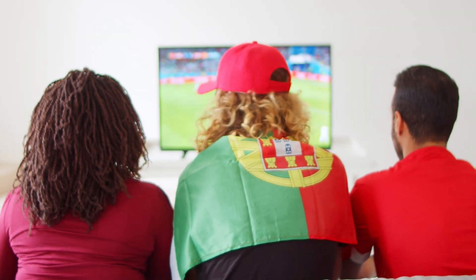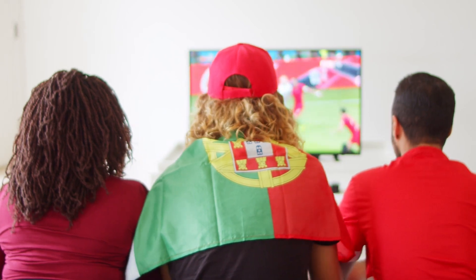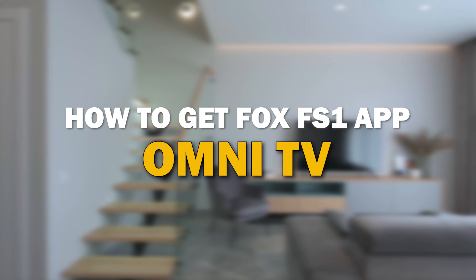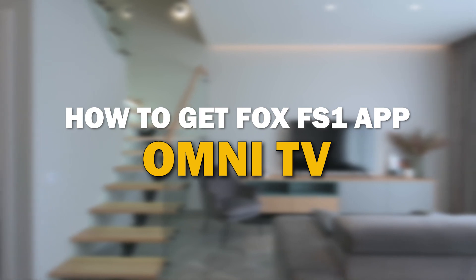Well hey sports fans, are you feeling that itch for that live action fix that you can't seem to find on FS1 on your TV? Well you're not alone. Navigating the ever-changing landscape of cable and streaming options can be a real head-scratcher. But fear not, because in today's tech video I'm going to show you how you can get Fox FS1 on your Omni TV.